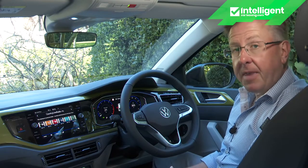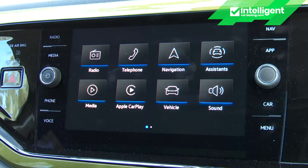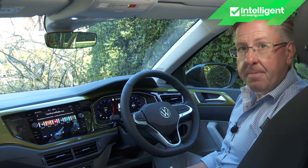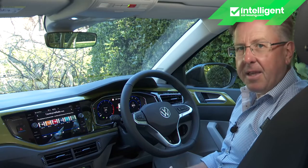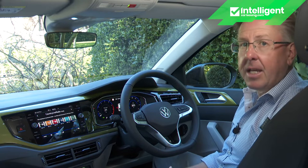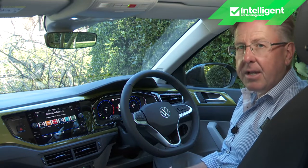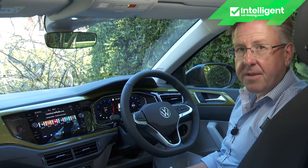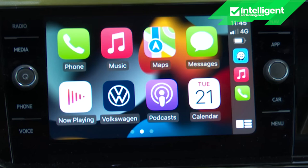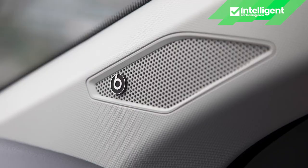Just about anything else you might need to know is covered by the centre monitor. Entry level trim restricts you to a 6.5-inch display, but above that you'll get the 8-inch Discover Media setup, big enough to include built-in navigation. The smart glass-fronted design is clear, logical and easy to navigate, though it doesn't include streaming and internet access — for that you pay extra for the 9.2-inch Discover Pro setup, which also gets you voice activation. All sizes of monitor incorporate App Connect for Apple CarPlay and Android Auto, and there's the tempting option of a 300-watt 8-channel Beats sound system upgrade.